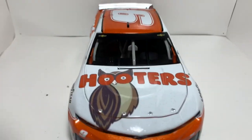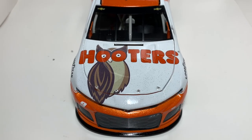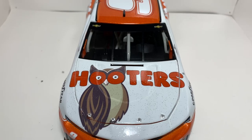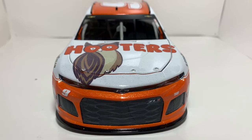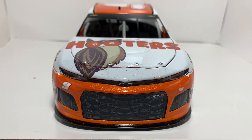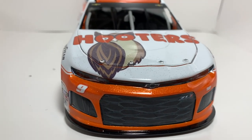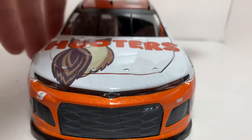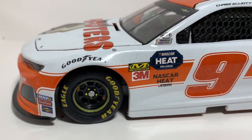Looks fine. You got a beautiful sparkle, glittery-looking finish going on. You got Hooters there on the hood. I'm not sure if this actual paint scheme was glittery in real life, but we'll just say it has glitter specs. You got the Chevrolet nose right here, the ZL1, number nine over there, and a little Hendrick logo down the left side.